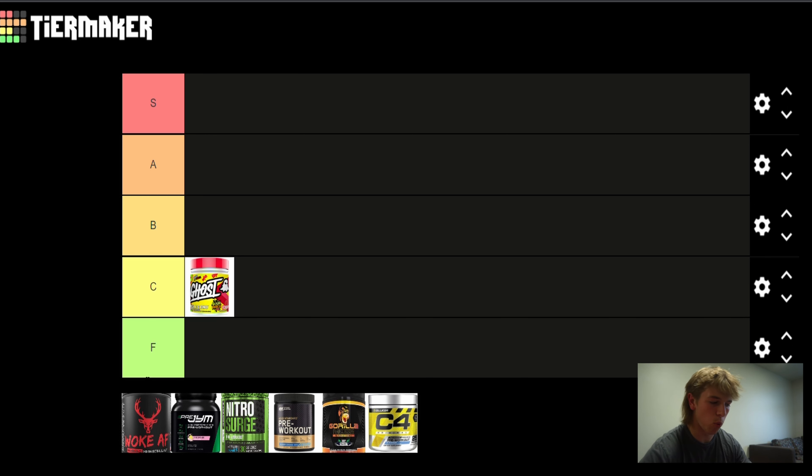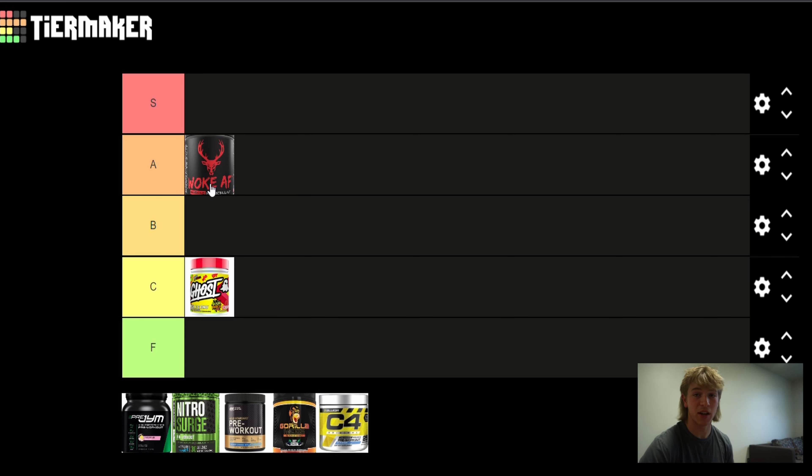Next up we've got Bucked Up Woke AF. This one I'm putting in the A tier. This is a solid pre-workout and I would definitely get it again. The only drawback for me really is the flavor — it tastes kind of chemically to me. I'm not a huge fan of that, but the ingredients are great and they stand out.